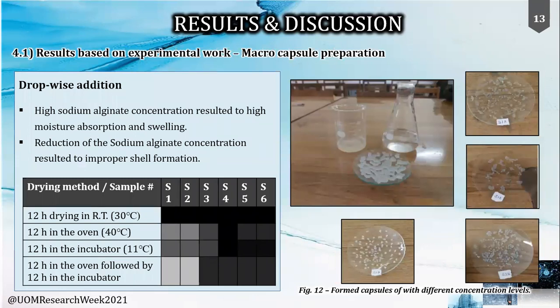The macro capsules were formed by drop-wise addition of the active core material and shell material using a syringe into the calcium chloride bath. The low concentration of shell material resulted in proper shell formation, while higher amounts increased moisture absorption upon drying. The analysis in the table shows color depth indicating the amount of swelling observed visually. Sample 4 had high swelling under all drying types due to high concentration of sodium alginate, while the hybrid drying method showed comparatively better results and samples 1 and 2 proved to be more stable.